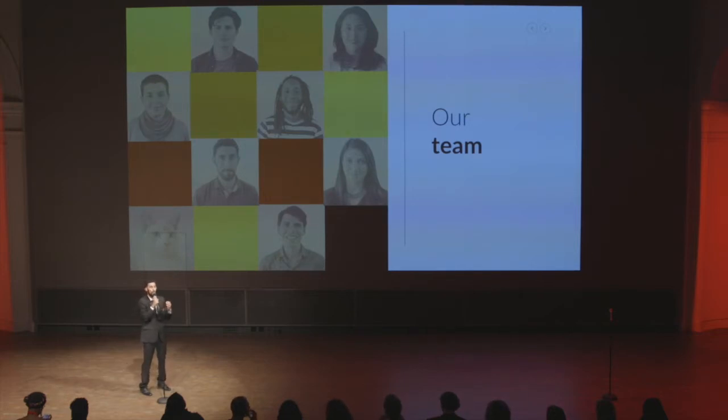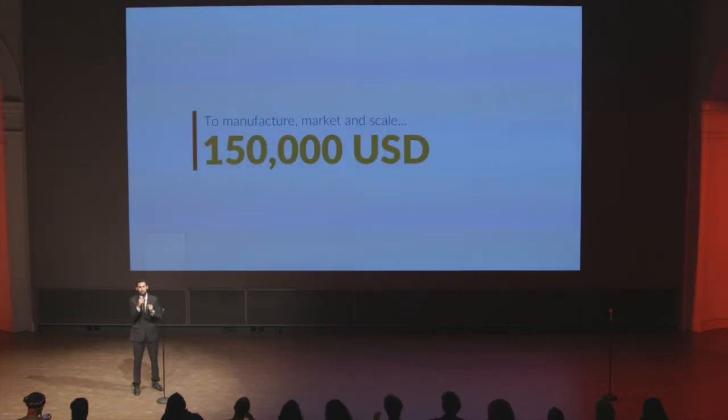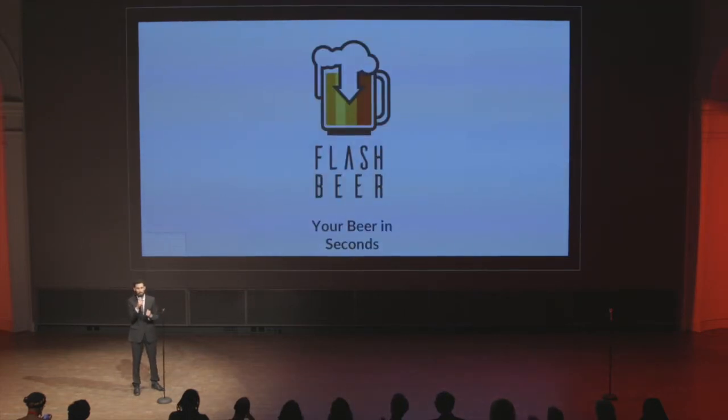We have a really strong team — engineers, a master brewer, and even a cat. We believe our team is really strong, but we need you. We want $150K to patent our product, to scale, and to cover marketing expenses. Forget the line — use Flashbeer, your beer in seconds. Thank you.